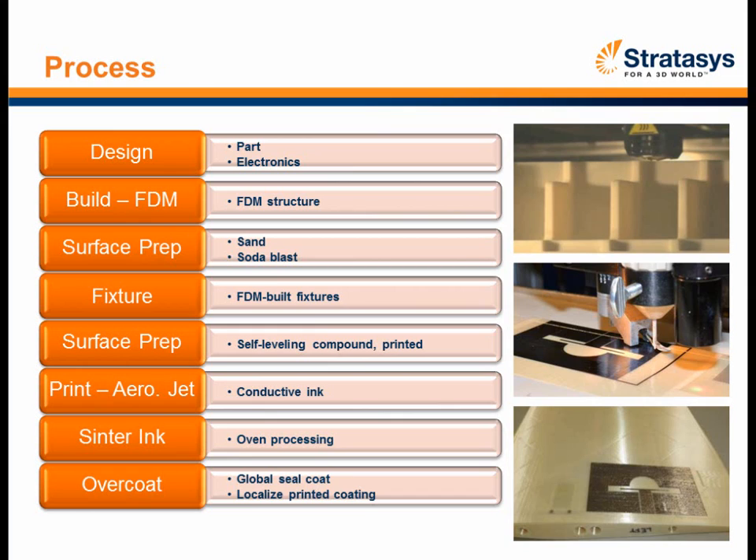Once the conductive patterns were printed, we went to the oven for sintering at 300°F to fuse the ink together and increase conductivity. Then we went back under the printhead and put a dielectric coating over the top to protect the part and keep the sensor from being exposed to external elements. We went completely from design through finished part with the two technologies and understood a variety of issues we had to solve to achieve 100% compatibility.